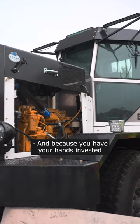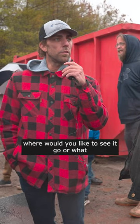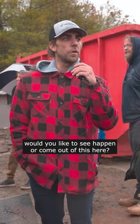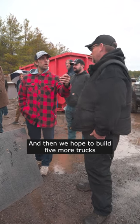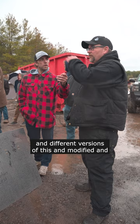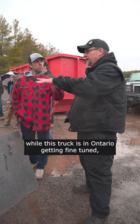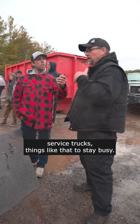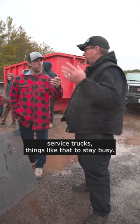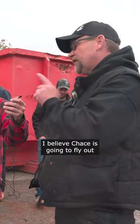And because you have your hands invested so deep into this project, where would you like to see it go? Well, I know what's going to happen. This one will be developed and then we hope to build five more trucks and different versions of this, modified. And while this truck is in Ontario getting fine-tuned, Chase and I are going to be working on retrofit kits for one ton trucks, three quarter ton trucks, service trucks, things like that to stay busy. And then when this thing is ready, I believe Chase is going to fly out and drive it home.